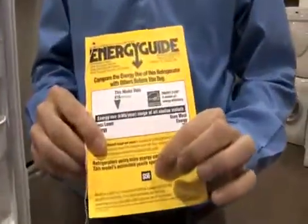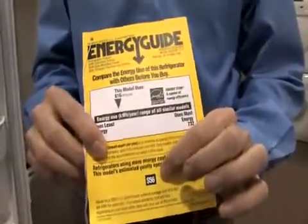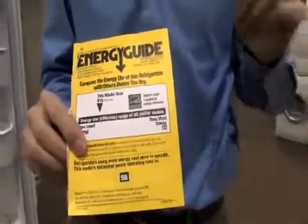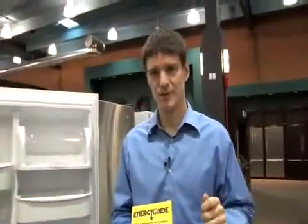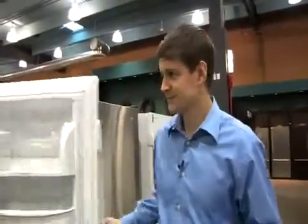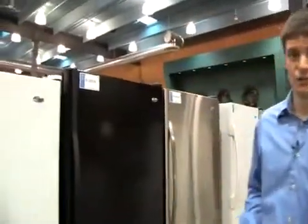The last thing — if you flip it over — is the annual cost estimate. This allows you to compare one unit to the next so you can buy the one that is the most efficient and the most cost-effective. Now when it comes to color, the choice is up to you.